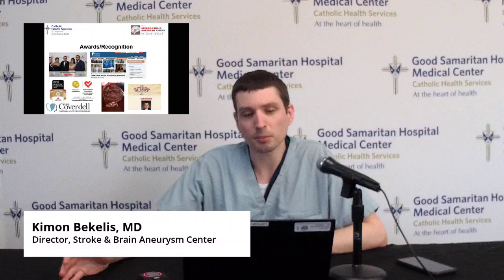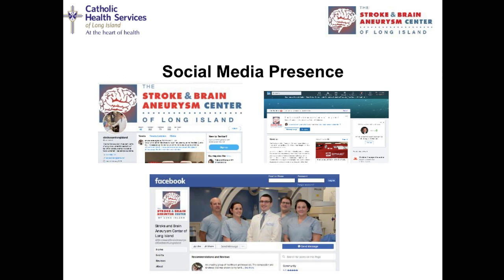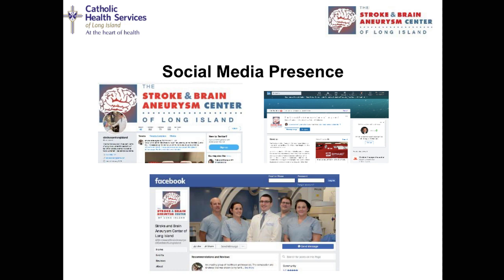For our hard work, our teams have been recognized in multiple forms. Our most prized recognition is being certified as a comprehensive stroke center — the highest level of recognition for stroke care in the United States. We're also active in social media, promoting awareness and getting the word out. The most important thing is what you do: the quicker you recognize a stroke, the quicker you come to a comprehensive stroke center like Good Samaritan Hospital, the higher your chance of a full recovery. For more information, visit our webpage at www.strokecenterlongisland.org. Thank you.